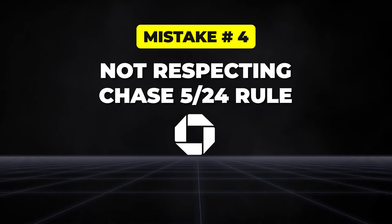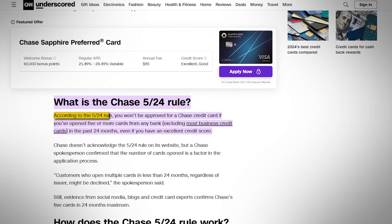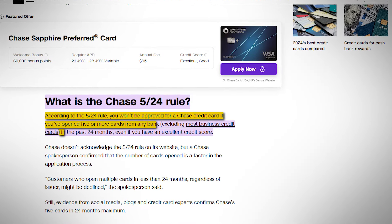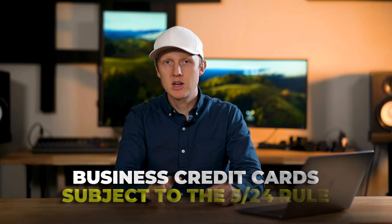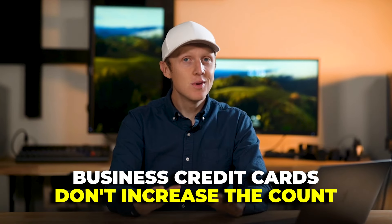The next common mistake that often leads to card denials is not respecting the 5/24 rule. This Chase policy says you can't be approved for a Chase card if you've opened five or more credit cards from any issuer in the last 24 months. Ignoring this will almost always lead to a denial, even with a great credit score. If you're nearing the five-card limit, it's usually better to hold off on new applications. Keep in mind, business credit cards are subject to the 5/24 rule but do not add to the count — so if you're at 4/24, you could open multiple Chase business cards and remain at 4/24, which can play into a really good Chase strategy.